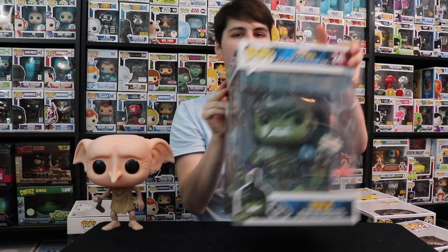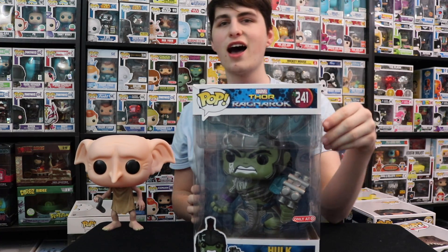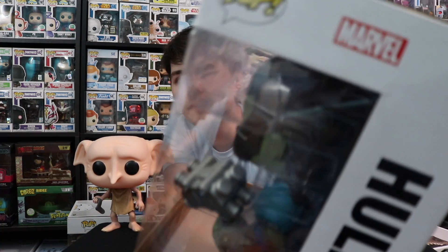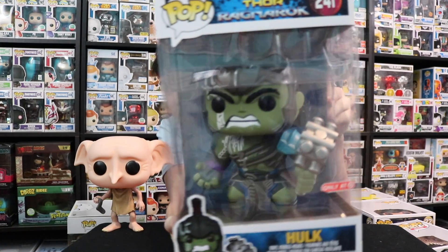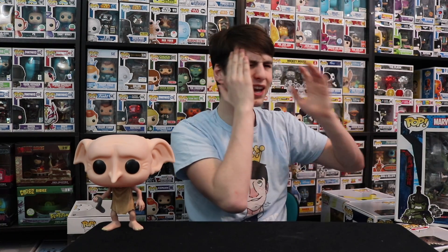This one came in from a fan, Ivan CloudKicker — thank you so much. He found this one on sale, and if you can see, the window is completely cracked, which is why it was on sale. But the pop itself is in great condition. Since I'll be displaying this one in the box, I might try to find another one to do a window swap with. Maybe I can do a video on how to window swap a pop — Box Attack did one recently.